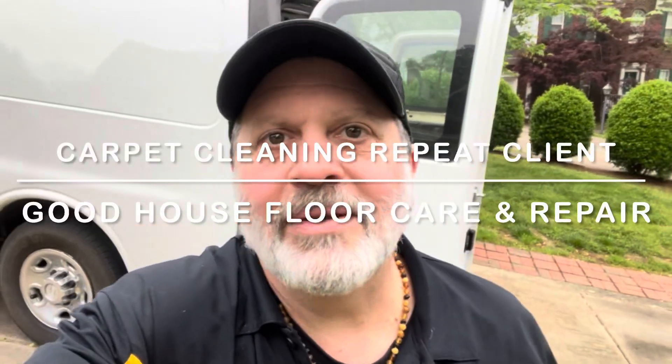Good morning, Facebook, YouTube. Anthony here at Good House Floor Care. Hope everybody's doing well. We're over here in Huntersville, North Carolina to do a pet treatment and a carpet cleaning today for a repeat client.